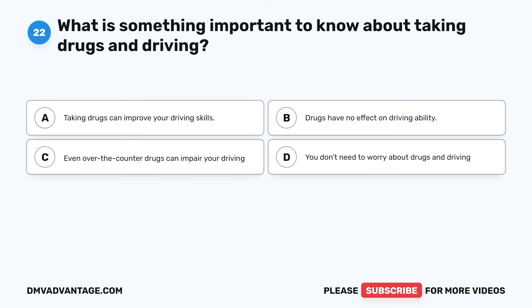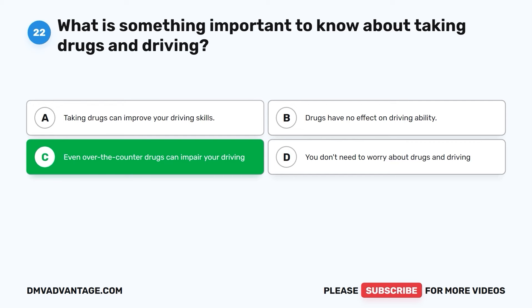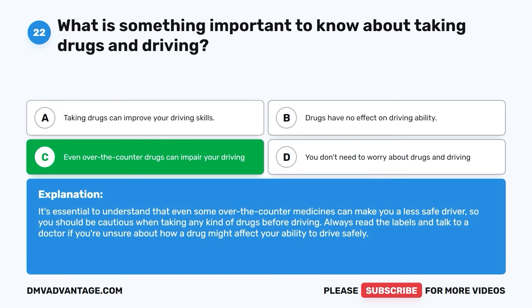Question twenty-two. What is something important to know about taking drugs and driving? A. Taking drugs can improve your driving skills. B. Drugs have no effect on driving ability. C. Even over-the-counter drugs can impair your driving. D. You don't need to worry about drugs and driving. The correct answer is C. It's essential to understand that even some over-the-counter medicines can make you a less safe driver, so you should be cautious when taking any kind of drugs before driving. Always read the labels and talk to a doctor if you're unsure.